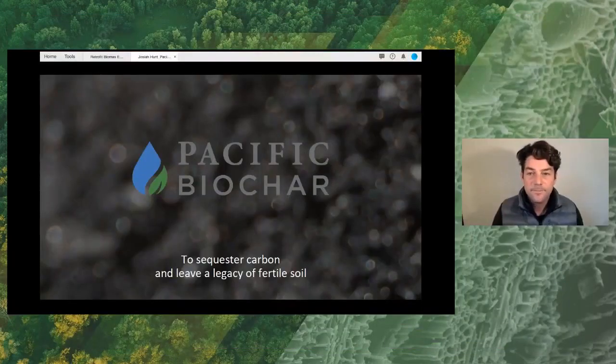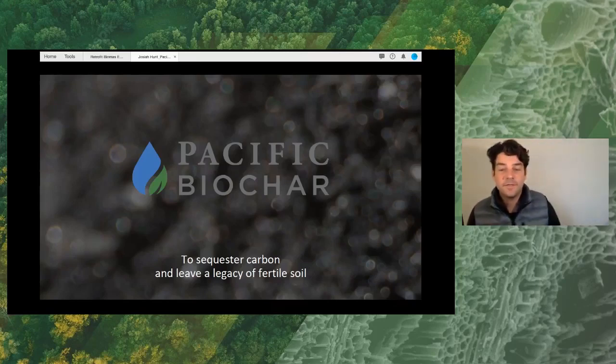Tom, always amazing. The amount of knowledge and wisdom that you can share on the biomass industry and its integration with the biochar industry is always impressive and endless, it seems. So, Josiah Hunt here. Thanks again, Tom. You can make my job easy with this presentation. So, Pacific Biochar's mission: to sequester carbon and leave a legacy of fertile soil. That's our company mission.